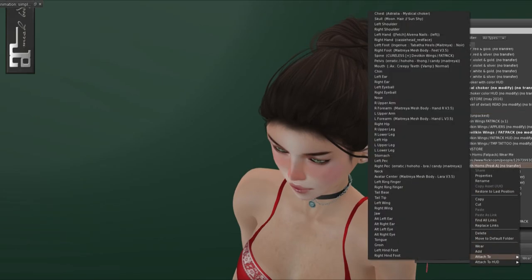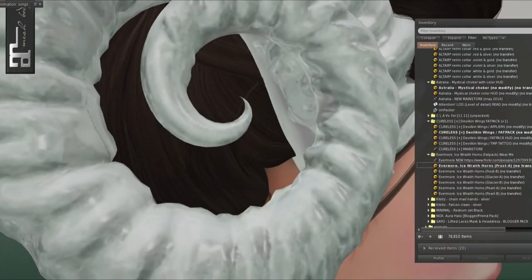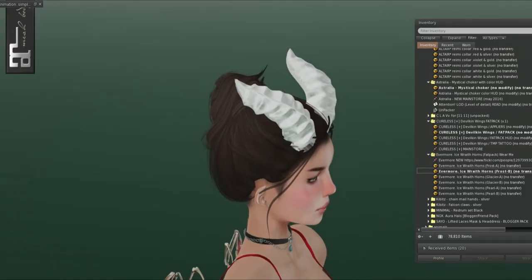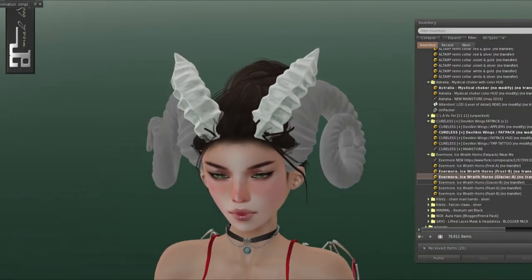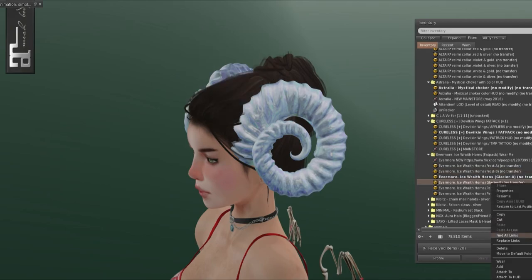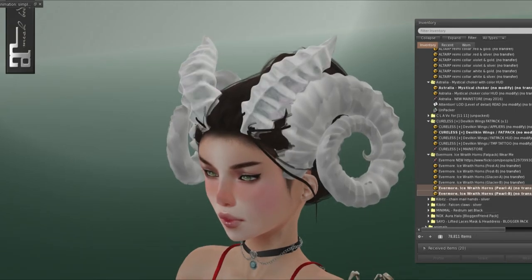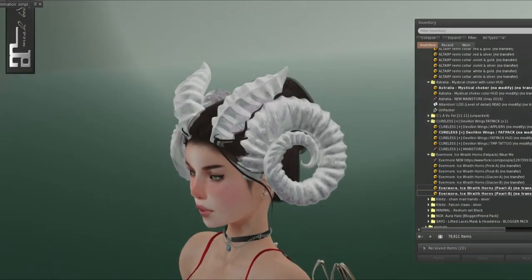From Evermore, we have the Ice Wraith Horns. This is Frost A — see all the detail in them. Then we have Frost B, which is a totally different horn. Then we have Glacier A — you can wear them both together. Glacier is pretty. And we have Glacier B. Finally, Pearl A and B. So pretty — I really like the little colors in it that add accentuations and shadows.